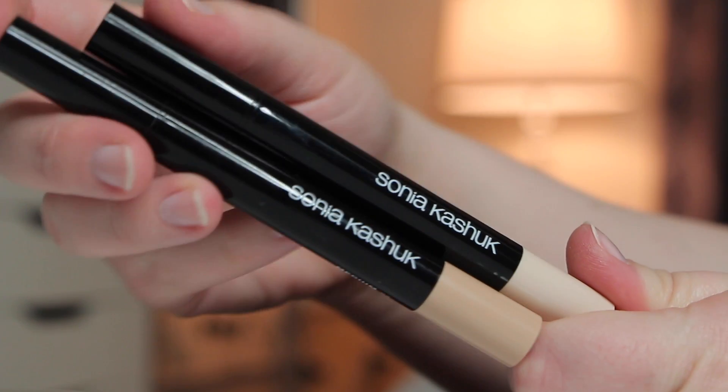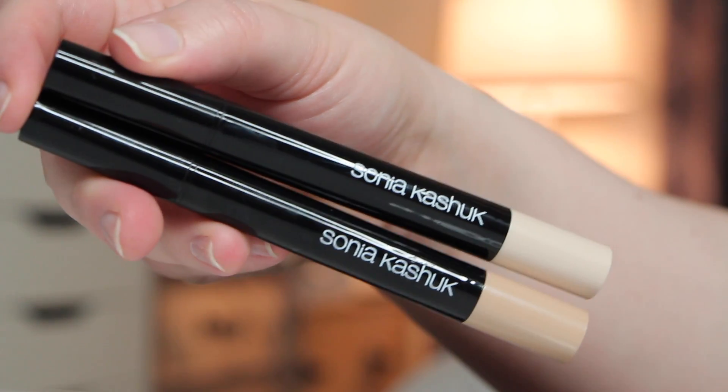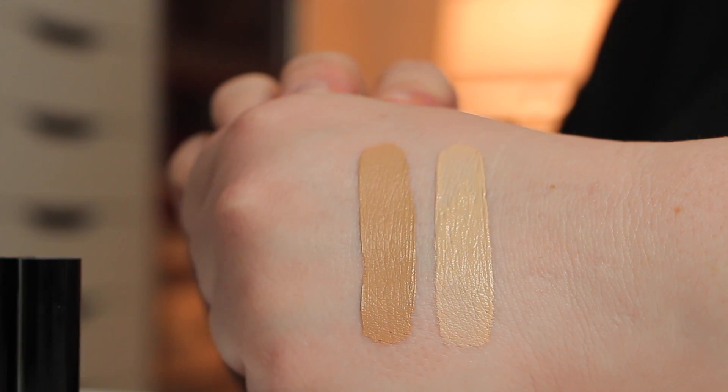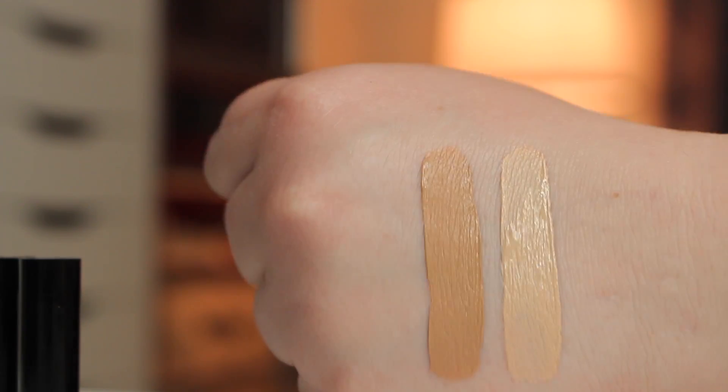The other thing I picked up at Target was the Sonia Kashuk Concealer. I was really excited about these — it seems like a really cool product. It has this spongy top bit. They only come in two shades, at least at my Target, which is a big bummer if you're even medium deep. It's light, which matches me since I'm obviously super fair, and then I picked up the medium just to get an idea of the difference in tone.